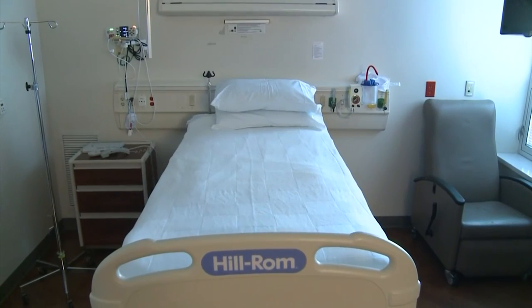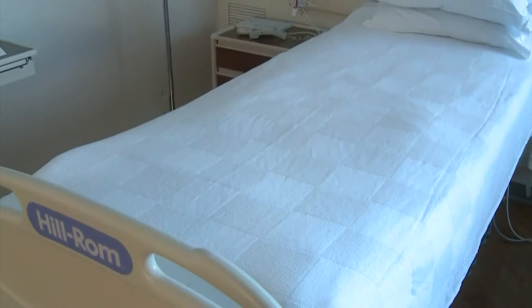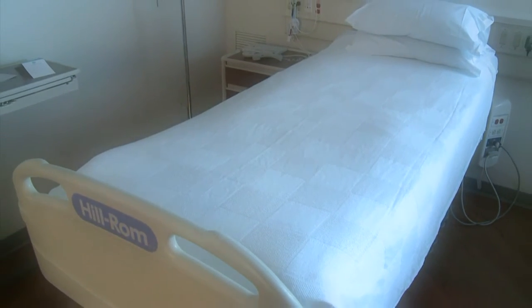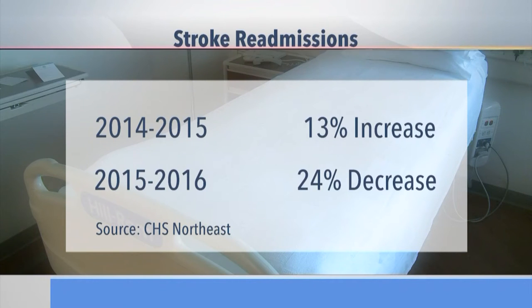While nurses typically call discharged hospital patients, it can be hard to tell how well they're doing over the phone. The stroke navigator — a stroke-certified nurse — calls patients after discharge, and often during that phone call she would say, "They sound okay, they tell me they're taking their medicines the right way, but something just doesn't feel right — if we only had a set of eyes." That's where community paramedics make a difference. From 2014 to 2015, stroke readmissions at CHS Northeast increased by 13%. Since the program started, there's been a 24% decrease.